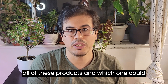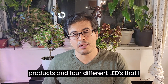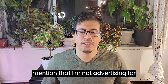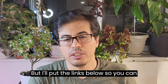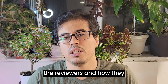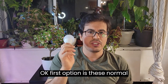Before talking about all four products, I need to mention that I'm not advertising for any of them. They all have some advantages and some disadvantages. I'll put the links below so you can go on Amazon and see the reviews and how others have discussed these products.